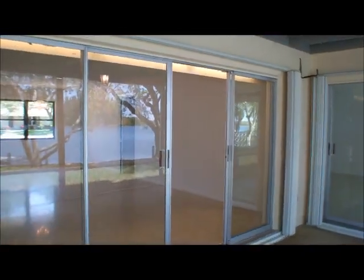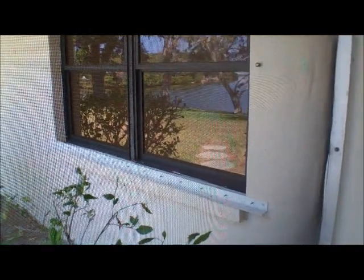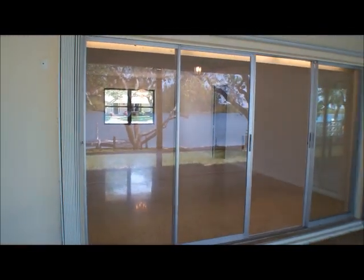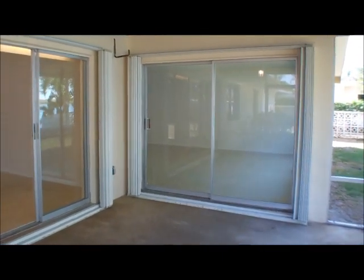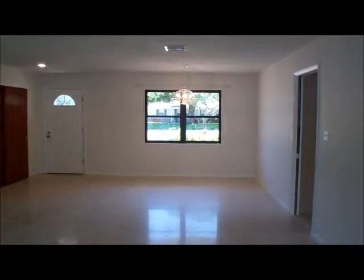Before we head back inside, I'd like to show you that we have accordion shutters for the large sliders here. When we get into the garage, I'll show you that we have hurricane shutters for the rest of the windows. Even though we don't like to think about hurricanes, and typically we don't get them in the area, they're nice to have because they'll actually save on your homeowner insurance. If you have a wind mitigation study done, you can save a significant amount on your home insurance if you have quality hurricane shutters, as this home does.